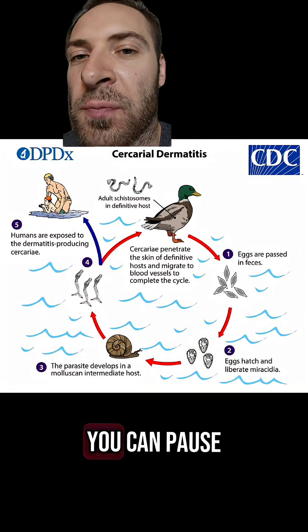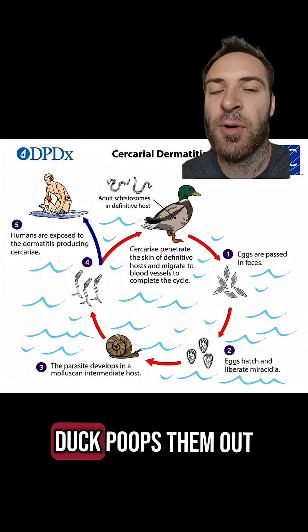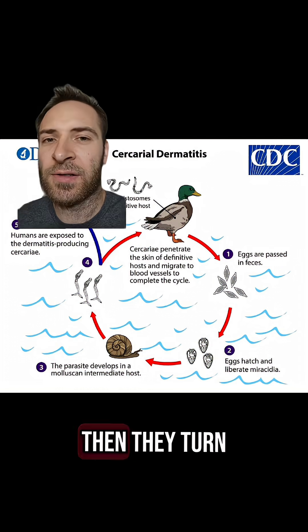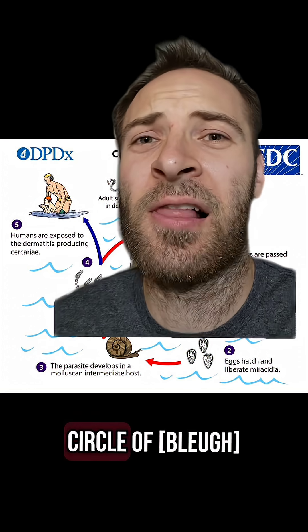Here's the full life cycle — you can pause if you want. Basically, adults live in the blood of ducks or geese. The adults lay eggs and the duck poops them out. Eggs hatch into miracidia larvae that go into a snail, then they turn into cercaria larvae that go into a duck to become adults, and the cycle continues. The circle of Larry!